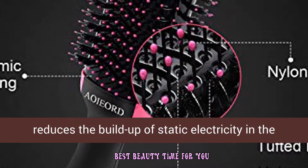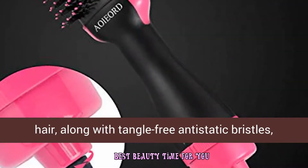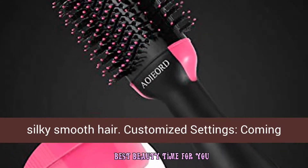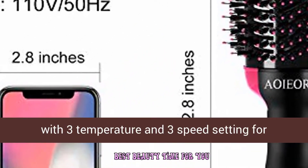Frizz-free even in winter — negative ionic technology reduces the build-up of static electricity in the hair. Along with tangle-free anti-static bristles, it completely eliminates frizz and enhances shine for silky smooth hair.